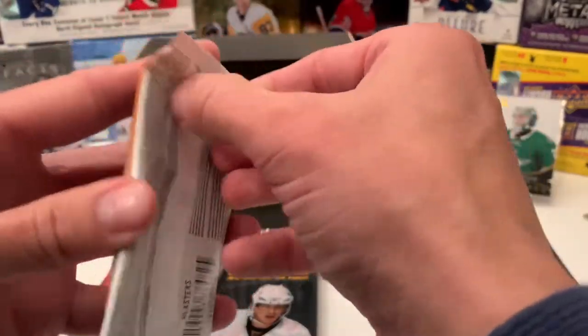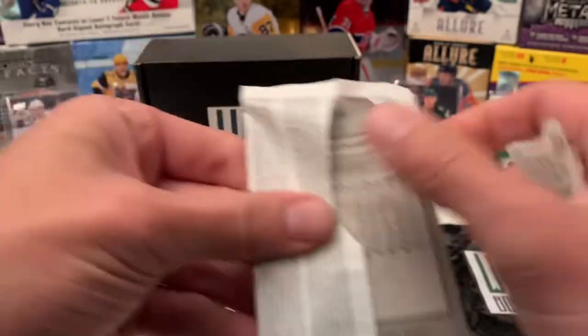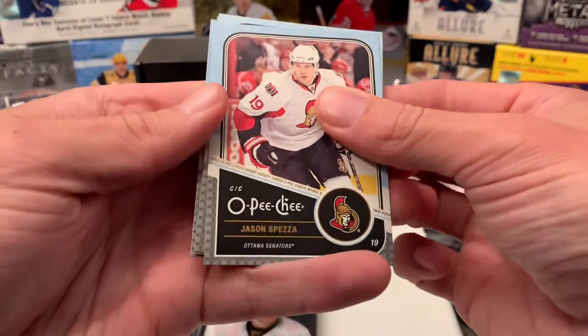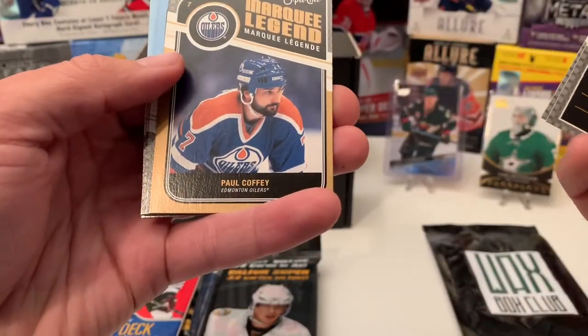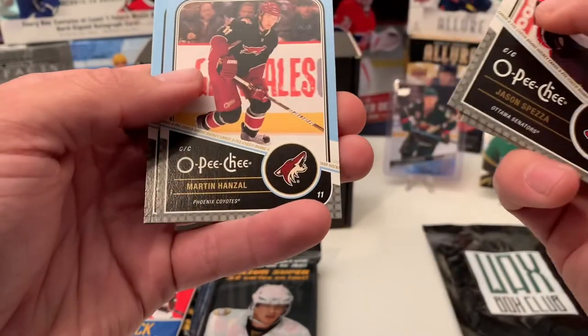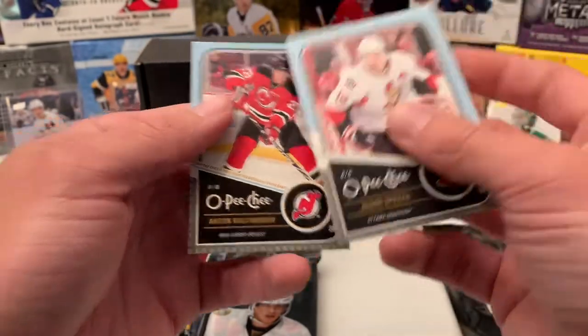Let's continue with OPC 2011-2012. We have Jason Spezza, Dave Bolland, a Marquee Legend of Paul Coffey — Rockin' the Beard. We got Martin Hanzel, David Legwand, and Antoine Volchenkov.